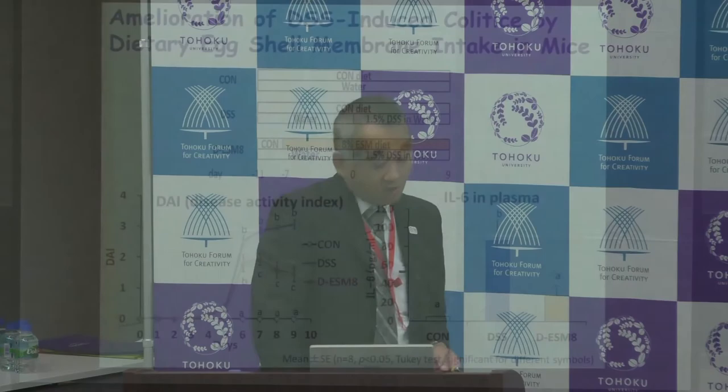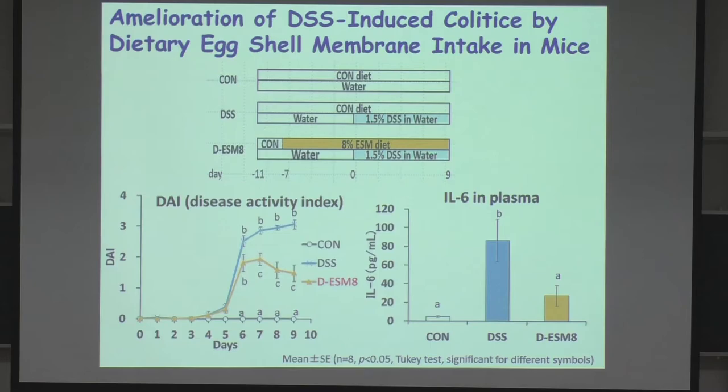Since anti-inflammatory effects are already known, we next addressed whether egg shell membrane powder has an ameliorating effect on inflammatory bowel diseases. The number of IBD cases in Japan is skyrocketing, so it is a very severe problem. In our study design, we induced IBD with DSS — 1.5% DSS starting at a specific day — and the ESM group was given 8% egg shell membrane powder. The disease index shows that ESM suppresses the symptoms.